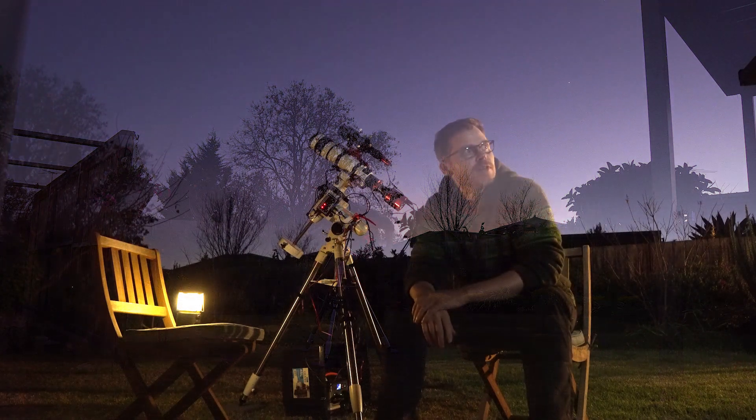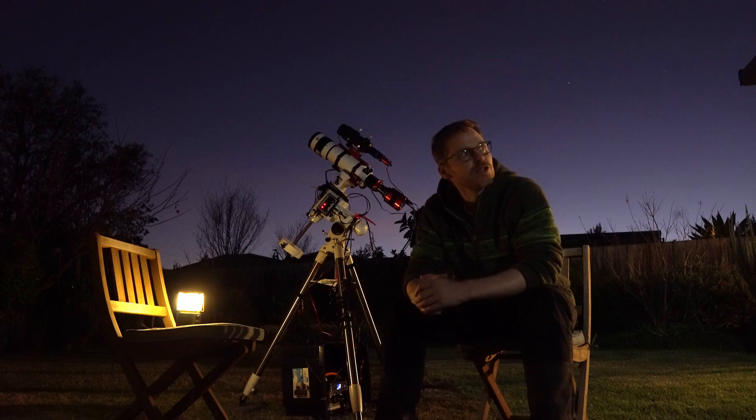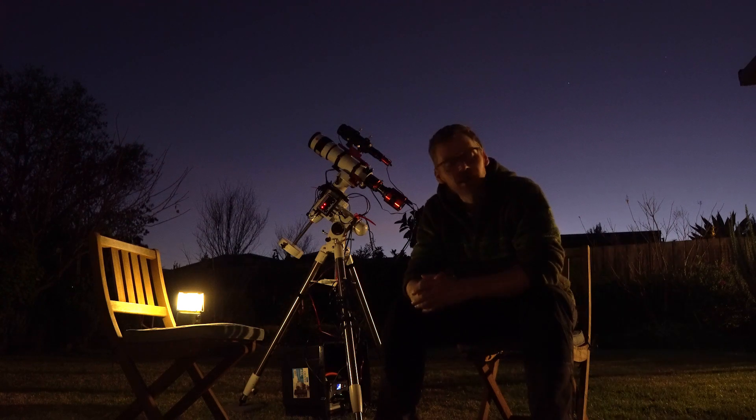Hey everyone, welcome to the channel. Good news is that we have some clear skies for the first time in probably about three weeks now. So I've decided to get the rig out tonight. I think we're supposed to have about maybe two hours, three hours tonight, and then hopefully an even longer stretch tomorrow.